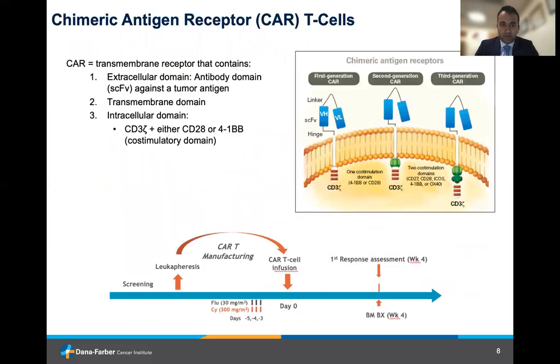There has been significant excitement with the development of CAR T-cells in myeloma. A CAR, or chimeric antigen receptor, is a transmembrane receptor that contains an extracellular domain that targets the tumor cell — so BCMA in myeloma — a transmembrane domain, and an intracellular domain which is CD3-zeta, with a co-stimulatory domain of either CD28 or 41BB.